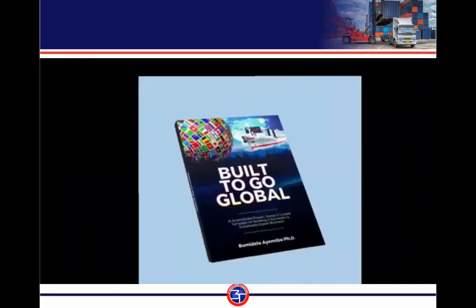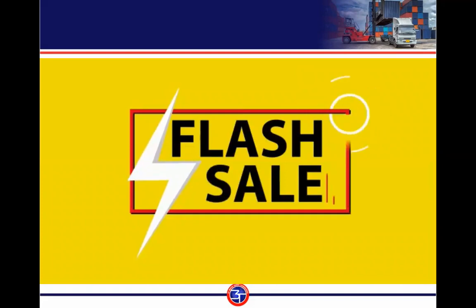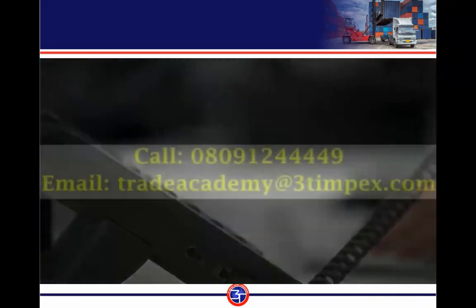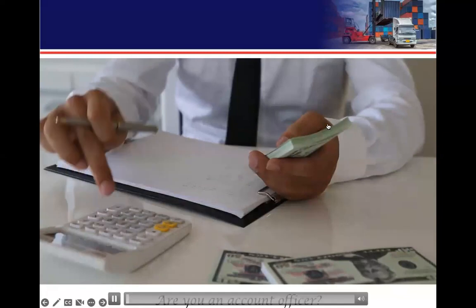Get a copy of the book titled 'Build to Go Global' — a scientifically proven, tested and trusted template for building a successful and sustainable export business. To pre-order at a 50% discount, call 080-912-44449.